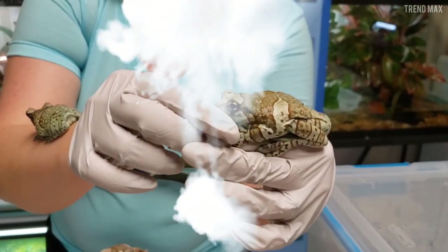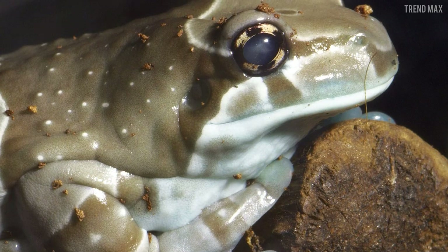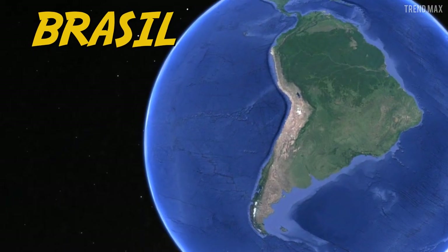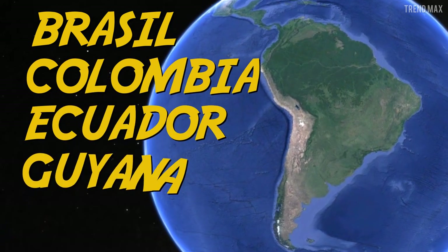If you're wondering why that name — well, this is because of the poisonous substance that comes out when the animal is stressed out. You can find this species in South America, especially in Brazil, Colombia, Ecuador, Guyana, and Peru.